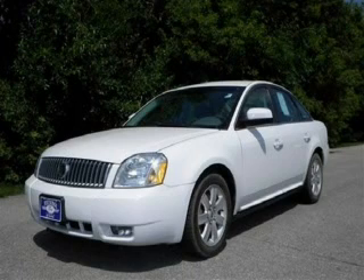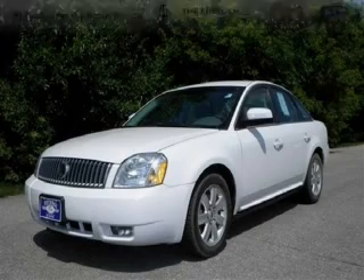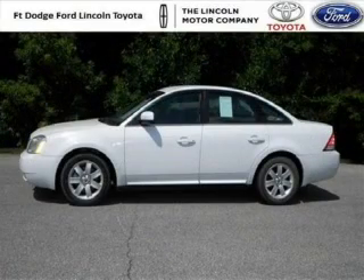Do you want to stretch your purchasing power? Well, take a look at this outstanding 2006 Mercury Montego. This Montego would look so much better with you behind the wheel instead of sitting on our lot.